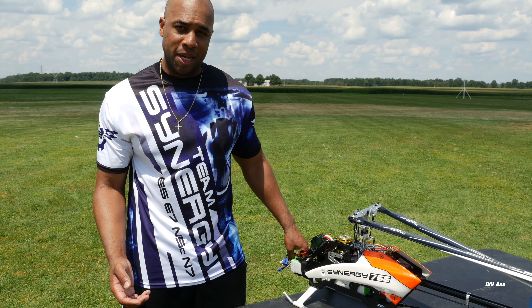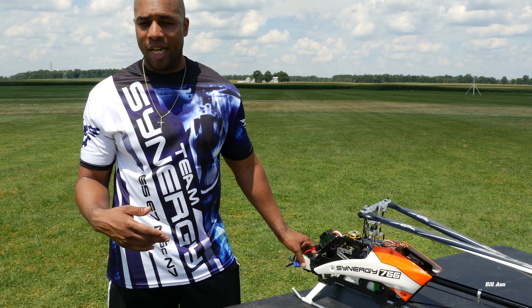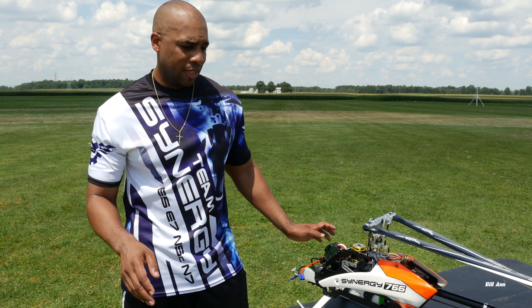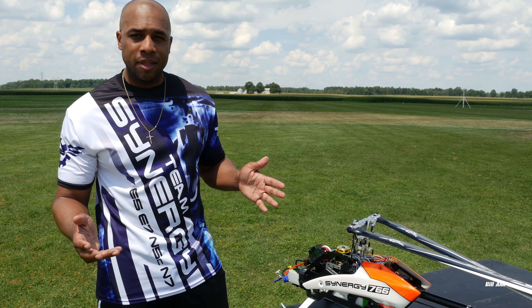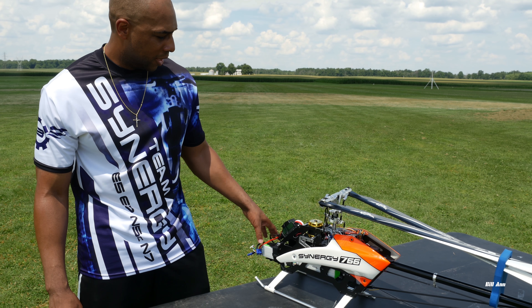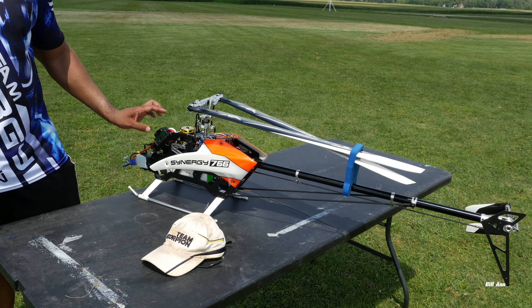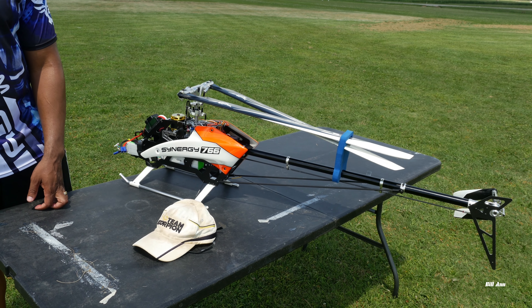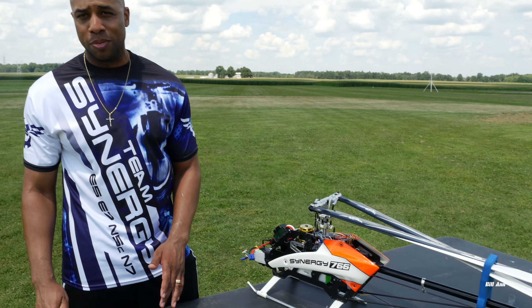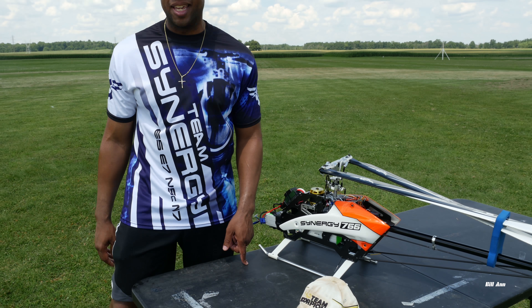For batteries, sponsored by Pulse — running the 5,000 milliamp 45C. I have 65C available, but for me these are working. And running the Castle 160 Edge — not sponsored by them, but Clint Atkins has been really, really good to me, so I like to stay loyal when I can.